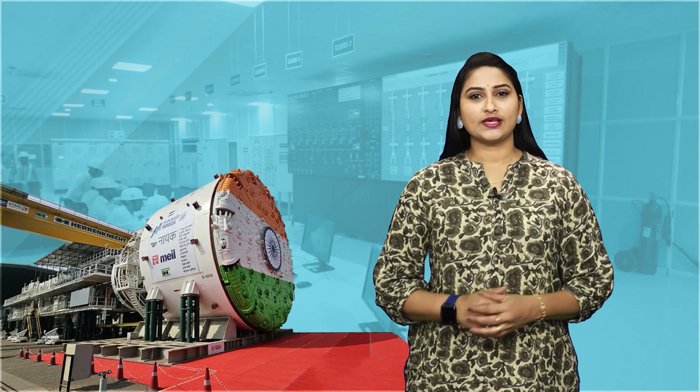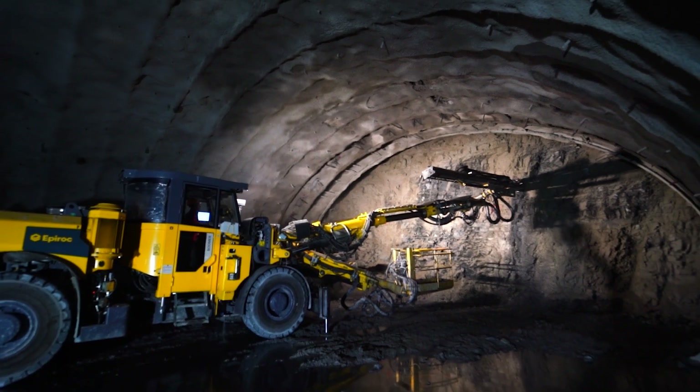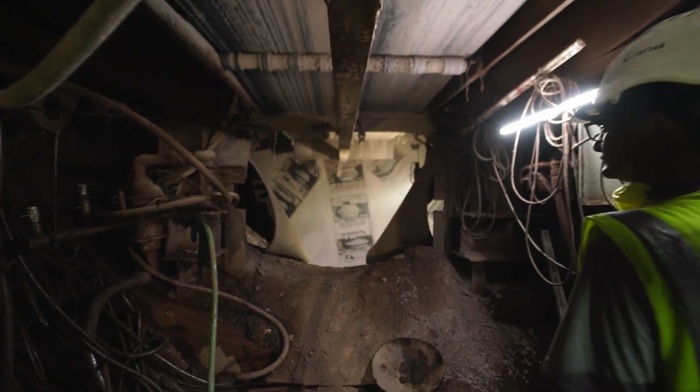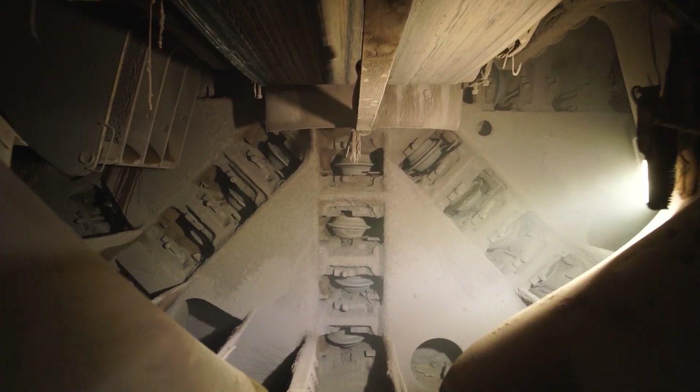When digging tunnels, we use advanced tools like tunnel boring machines and the new Austrian tunneling method. These methods allow us to build tunnels safely and with minimal harm to the environment, making sure the earth stays as undisturbed as possible.